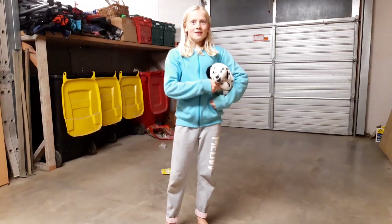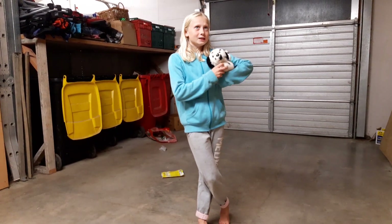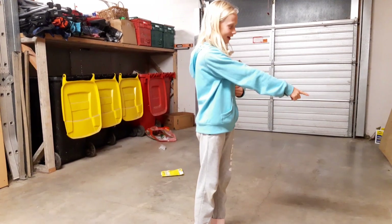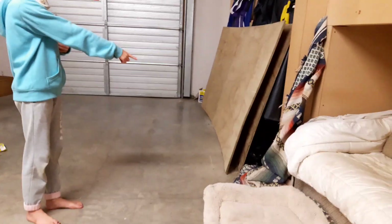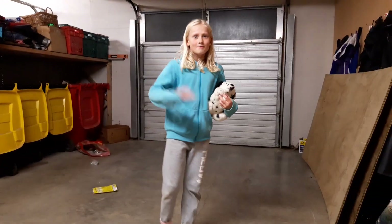And that was how to teach your pet some tricks. Good boy, Spot. I wondered where the cat went. Bye, bye.